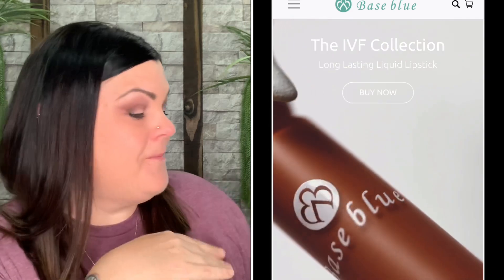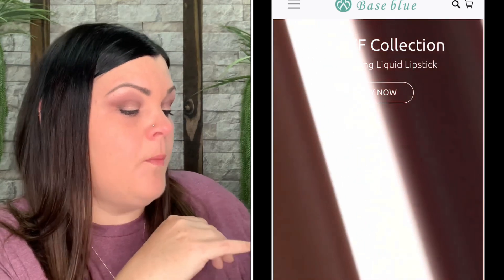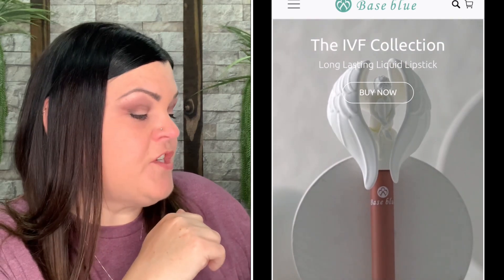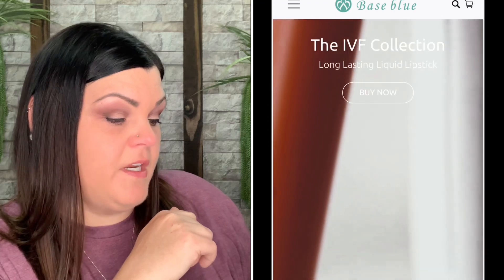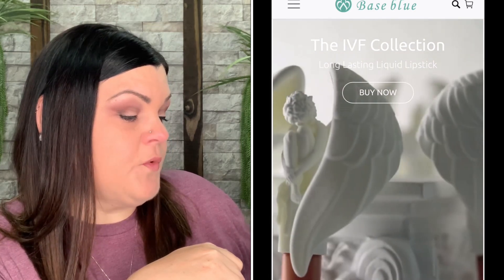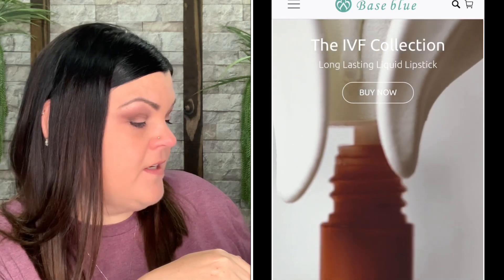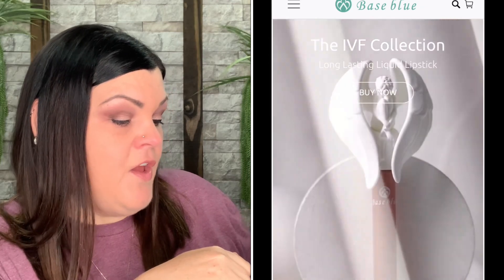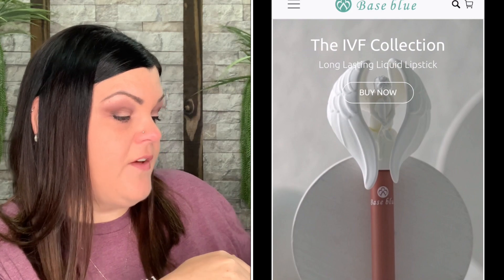This is the important part: 10% of all proceeds from the sale of the IVF collection will benefit Fertility Within Reach, a nonprofit organization whose mission is to increase access to healthy benefits for fertility treatments and prevention. They aim to alleviate emotional, physical, and financial stress as individuals strive to build their family. They achieve their mission goals by educating parents, policymakers, and service providers with proprietary and evidence-based data through personalized consultants, workshops, and legislative testimonies.